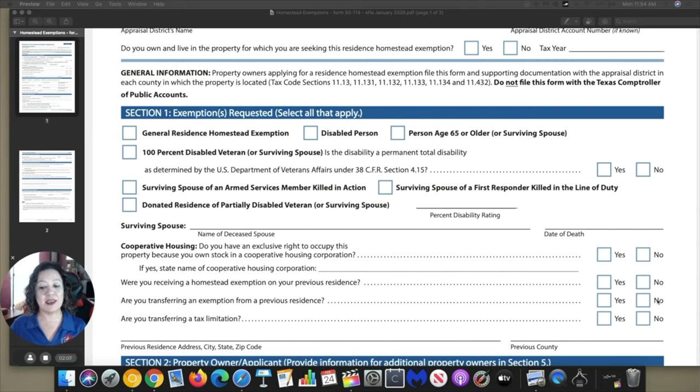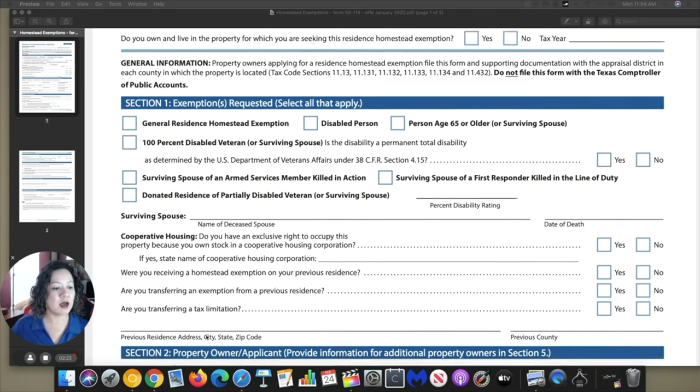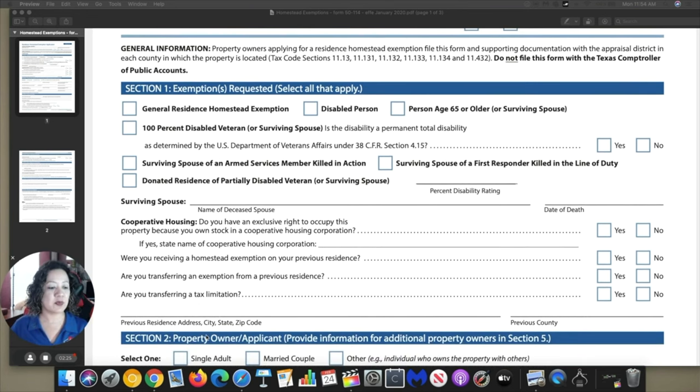If you never had a home before and this is your first time, congratulations — go ahead and put no under those questions because it will be your first home. If you're transferring any tax limitations, go ahead and put yes or no depending on whether it applies to you. If we had a previous residence, go ahead and put the address — the full address, the city, state, zip code, and the previous county of that home.